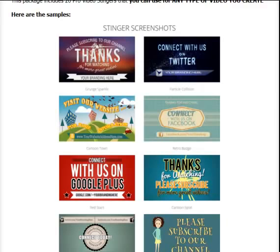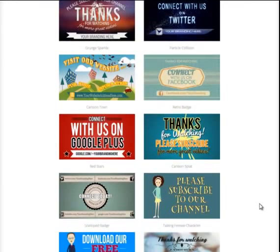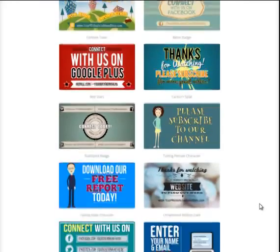Here are some examples of these Stingers. You can see how beautiful they are, how professional they are. My partner Chrissy does an excellent job on all of my video work and she put all of these together for us.